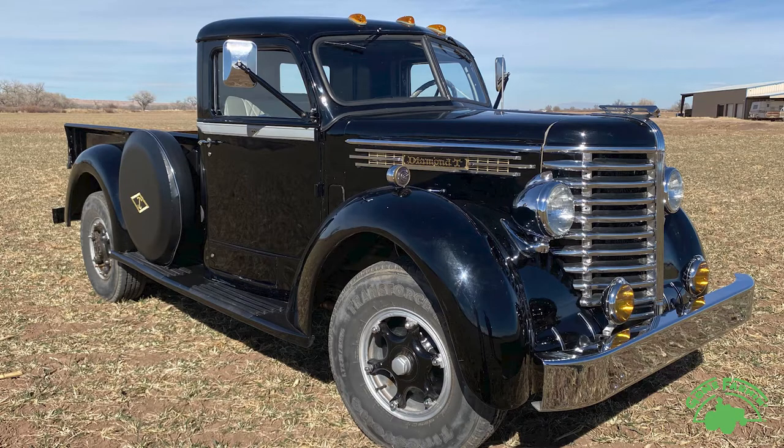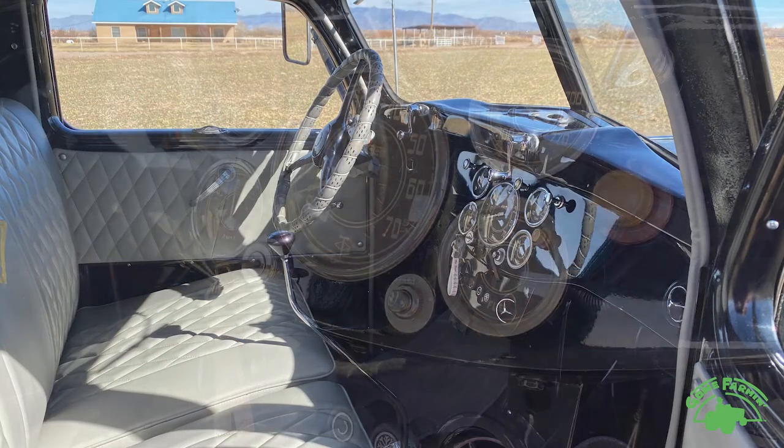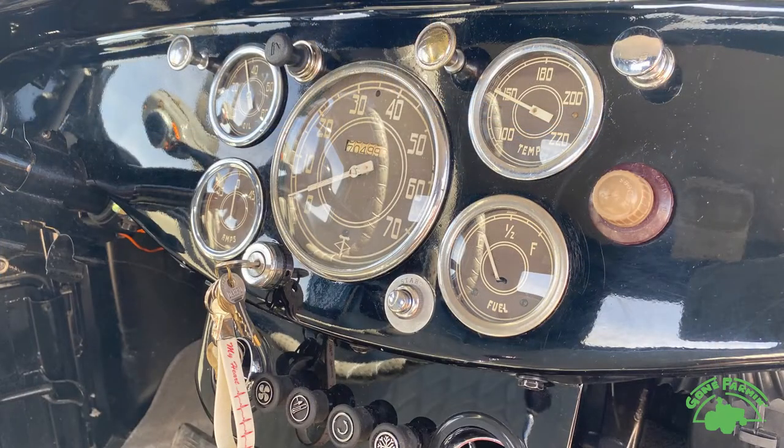What's the story on this one? This thing is a frame-off restoration, refinished in black with a 350 motor. It's going to be a current driver. Diamond T.